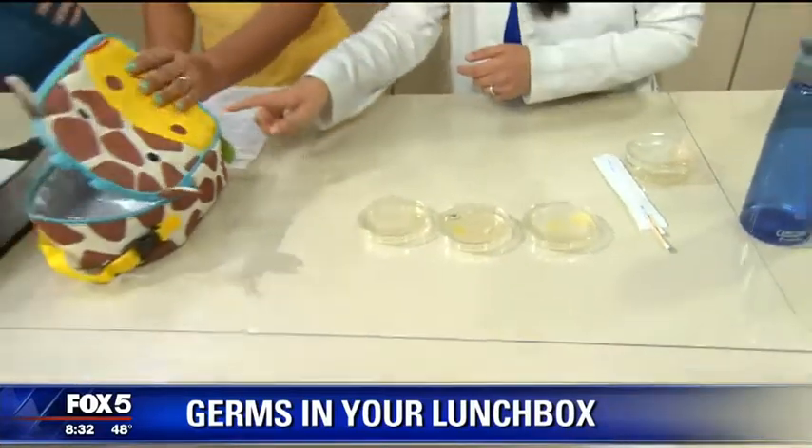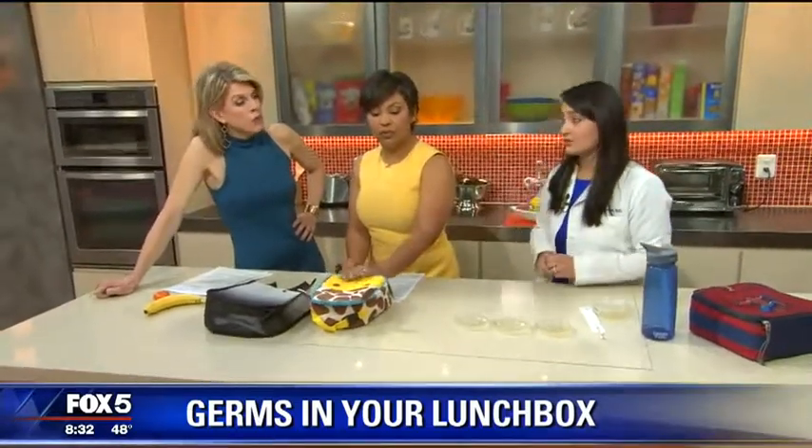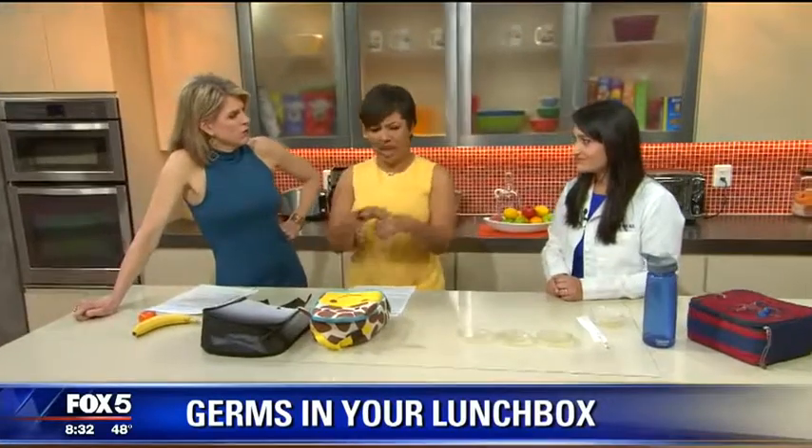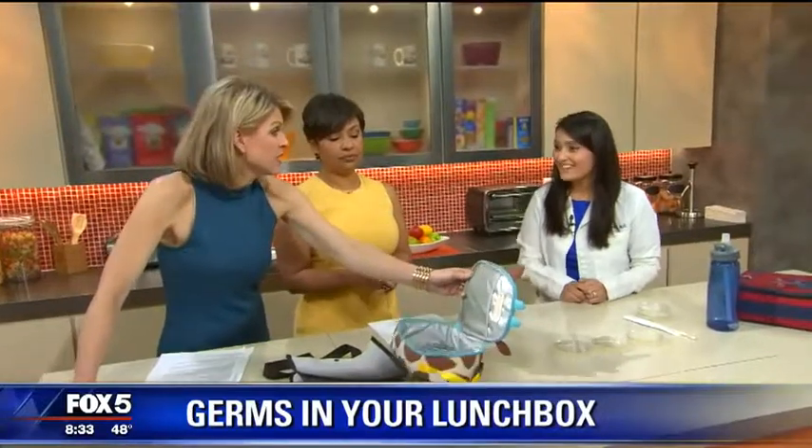And wash out your lunch bag once a week. Wipe it down every day with antibacterial wipes. I would think the antibacterial residue would get on the apple and be a problem. But if you wipe it out and let it air overnight, then you've really eliminated that residue. Now I want to put it in the dishwasher on sanitize and kill everything — and speaking of dishwasher and sanitize, that's probably what we should be doing with this water bottle.